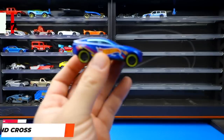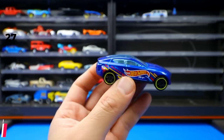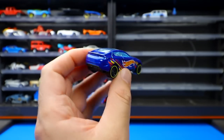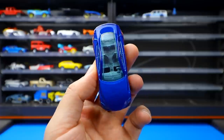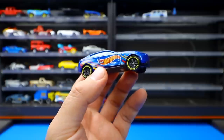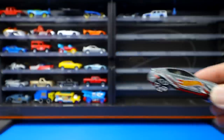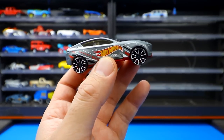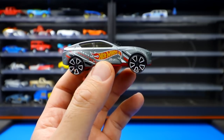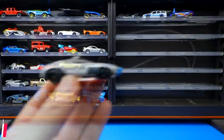The Grand Cross from the Race Day Series is a cool fantasy casting resembling a Lamborghini Urus crossed with another car, featuring an open roof and Hot Wheels Race Team graphics down the side. It was recolored in a matte gray finish with the same Hot Wheels logos and nice-looking wheels.